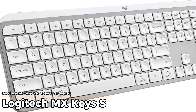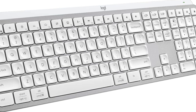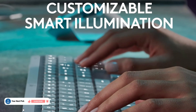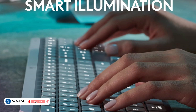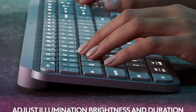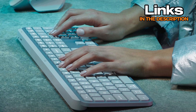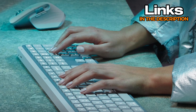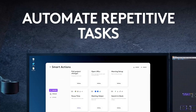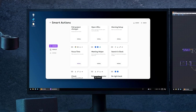Logitech MX Keys S – Best Membrane Keyboard for Excel. If you're into that soft, quiet typing feel and don't care much for clicky keys, this one might be more your speed. It's low-profile, full-size, and has the number pad right where it should be, so it's ready for spreadsheets without taking up too much space. One thing that stands out is how smooth the keys feel. They're shaped to fit your fingertips, which helps with accuracy – especially if you're typing for hours. It's got a nice backlight that turns on when your hands get close, and you can adjust how bright it is.